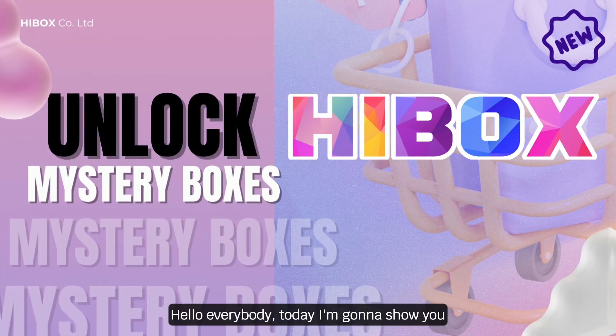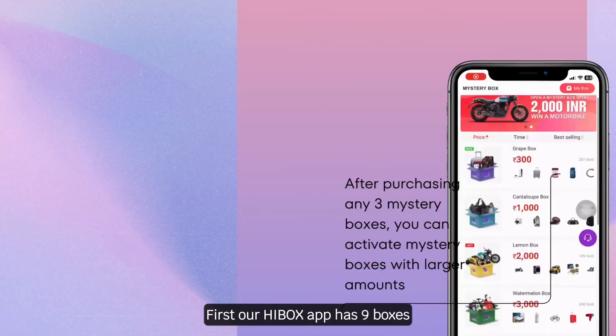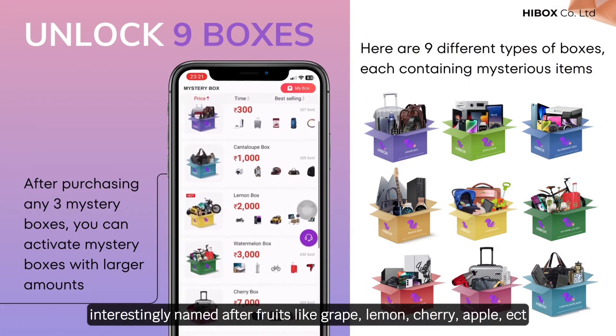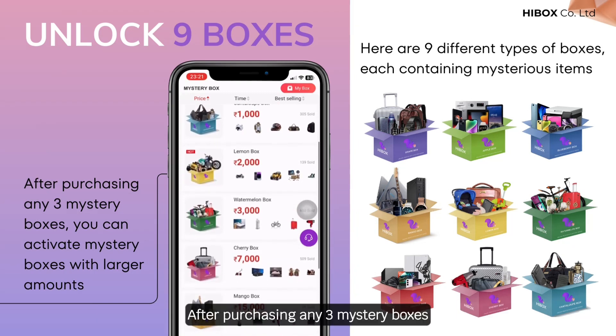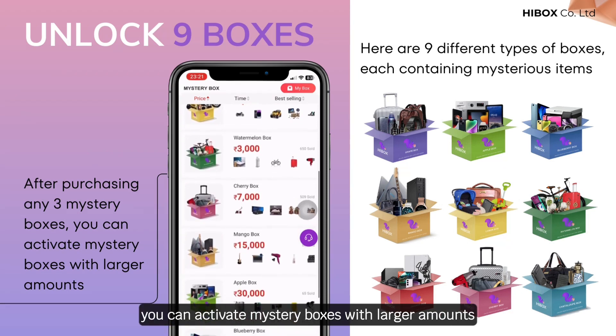Hello everybody, today I'm going to show you how to make mystery box purchases on the HiBox app. Our HiBox app has 9 boxes interestingly named after fruits like grape, lemon, cherry, apple, etc. After purchasing any 3 mystery boxes, you can activate mystery boxes with larger amounts.